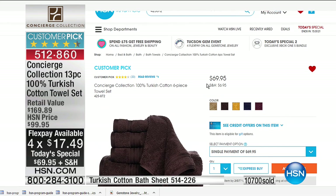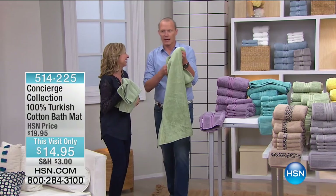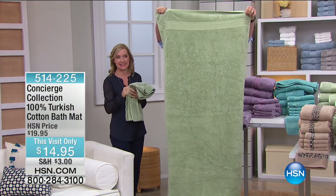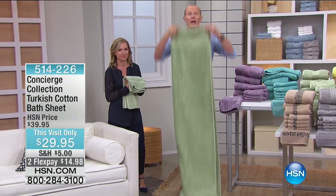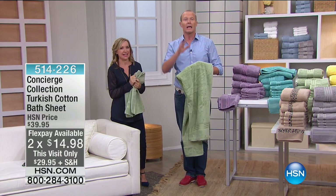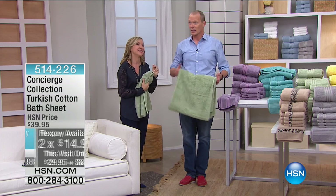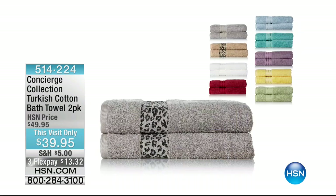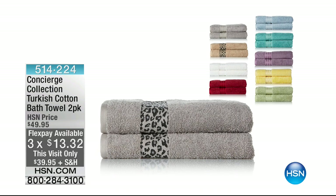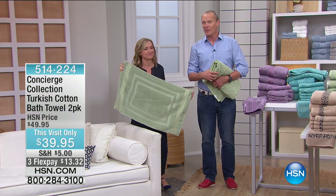I wouldn't recommend you buy that six-piece set unless you're really attached to a color, because today it's like getting two for the same price plus a bath mat. Let's show the big one — the bath sheet, 35 by 70 inches. You're 6'2" — look at that! That's a big towel. $29.95. We also have a pack of two of the other size — $39.95 for two. That gives you an idea: $20 a towel versus $5.38. Nearly 11,000 units have gone. Do not go anywhere — Ellen and I are going to be back on the other side of the break. Get your color, whether it's a pattern or solid.